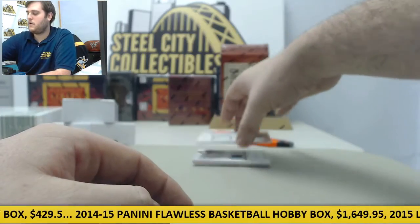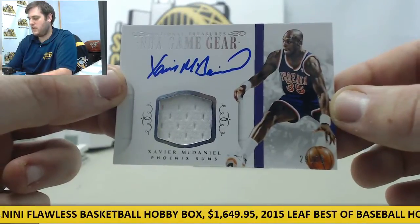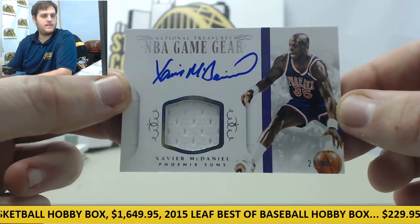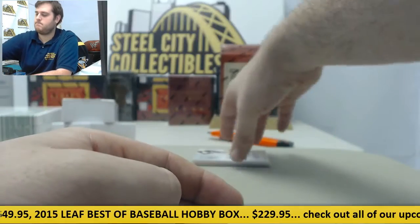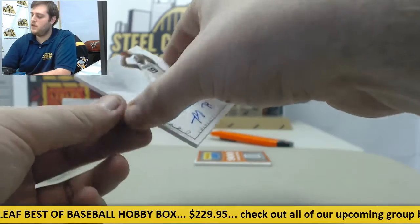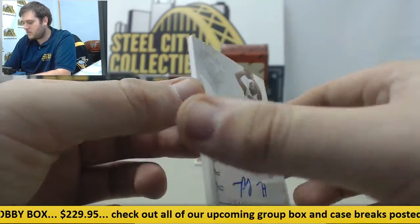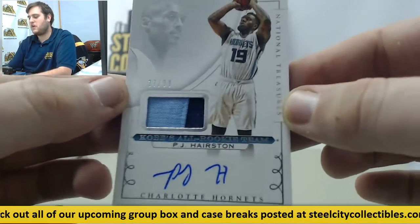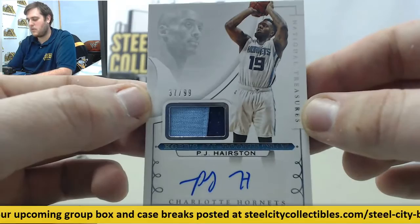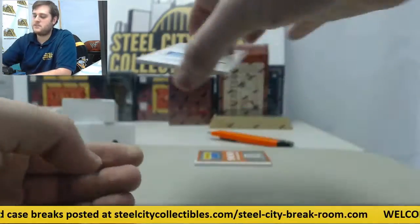Coming up right here for the Phoenix Suns — Xavier McDaniel, NBA Game Gear out of 75. Next, PJ Harrison on Kobe's all-rookie team — rookie patch auto out of 99 for the Hornets, part of Kobe's all-rookie team. Really nice patches coming out so far.